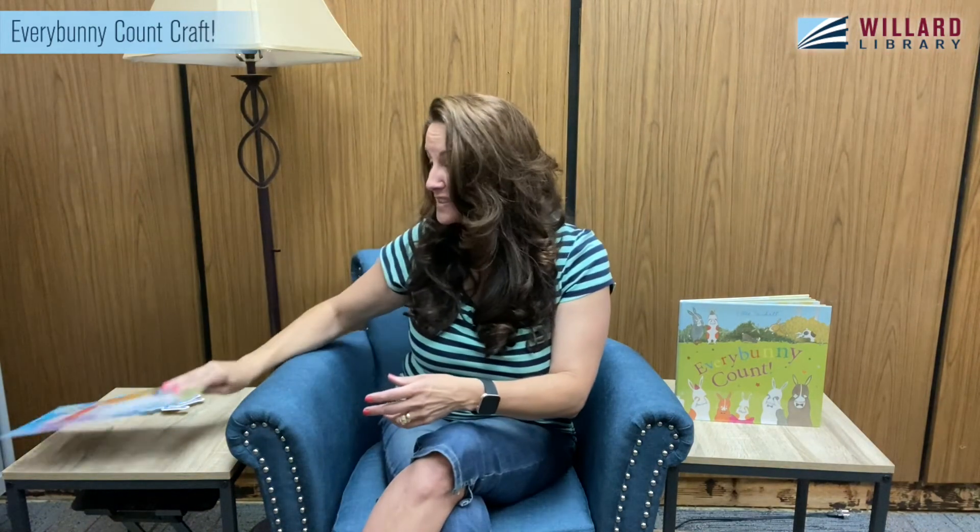Lots of fun stuff going on. Lots to do always with the library. I hope to see you here for story time, but if I can't, I hope you get in and get your kit. There's lots more fun stuff going on this month. And as always, I hope you have a great rest of your day and an even better tomorrow. I'll see you soon guys. Bye.